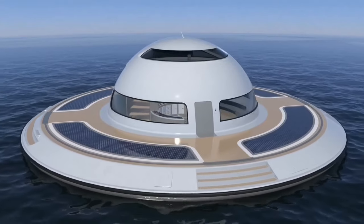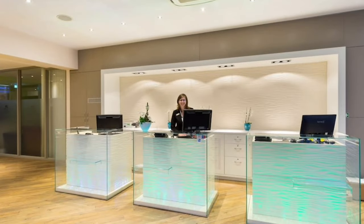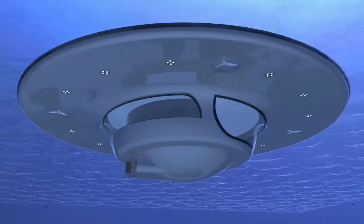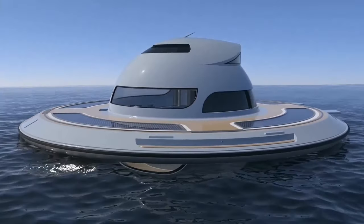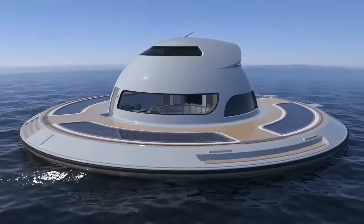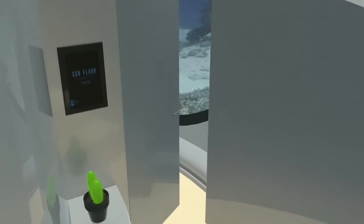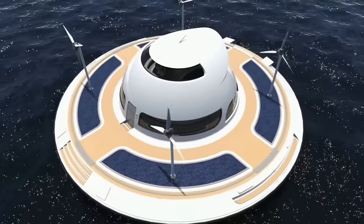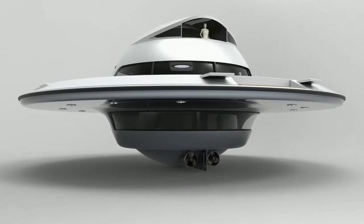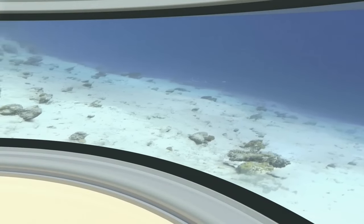The possibilities extend beyond personal use — it could be a swanky hotel suite, a reception area for a floating hotel, a high-end restaurant, or even a specialized station like a clinic or police station. The top deck can be transformed into a garden oasis or outfitted with solar panels. Powered by electric engines with potential for solar, wind, and water energy sources, UFO 2.0 promises a comfortable and sustainable way of living on the water.